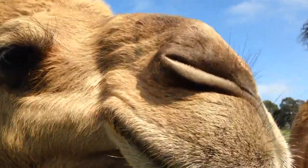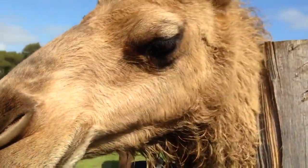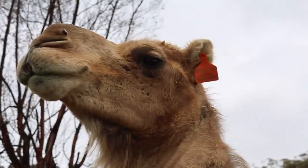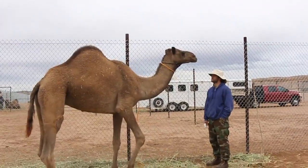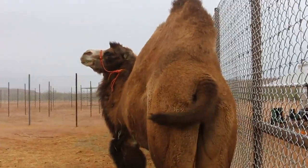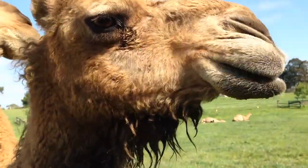Let's go through the six most common body language movements in a camel. We'll be talking about their eyes, their ears, the camel's mouth, the camel's body, the tail, their noises, and their cud chewing.